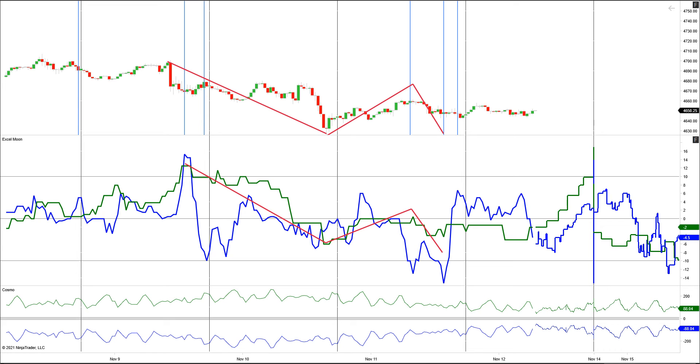Hello again everyone, it's Friday, November 12th, 2021. Astro Excel chart — yesterday we got that projected peak and down move where I had the red trend lines drawn. We got that push down, and then as the blue line bottomed here, we went into this long, kind of flat.